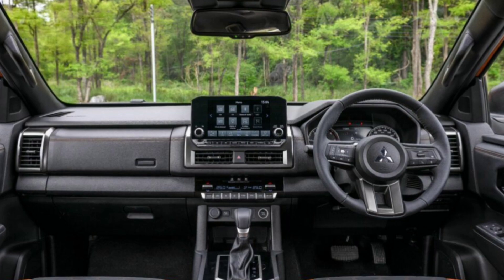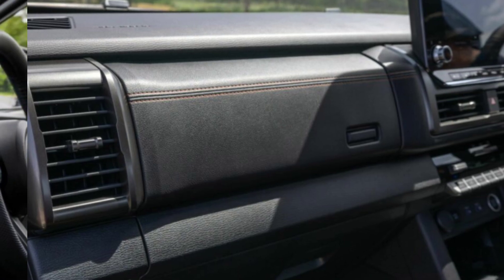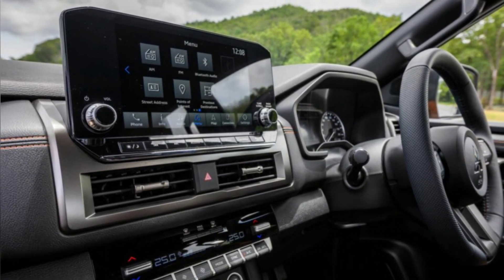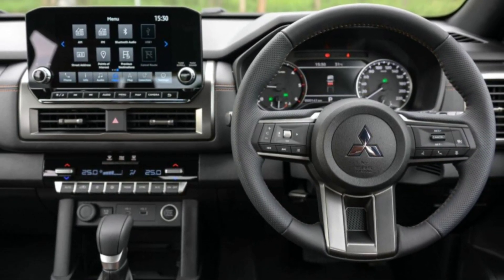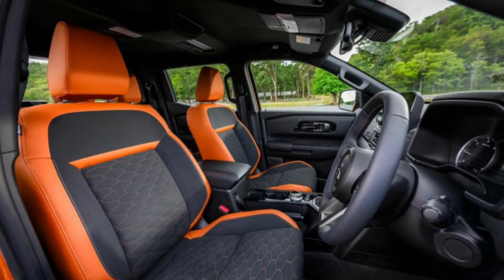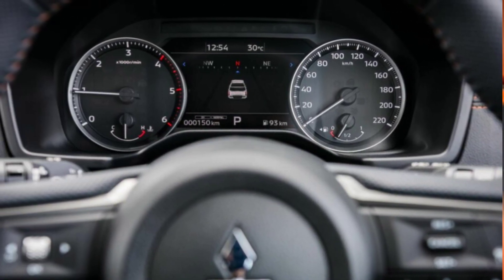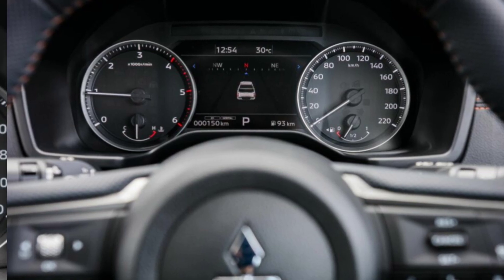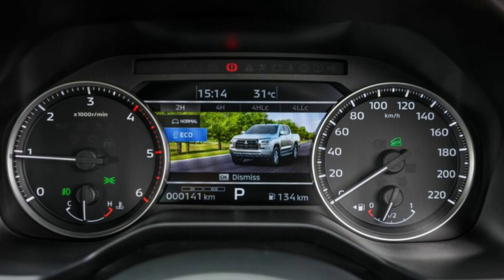Moving inside, the Triton looks more like an SUV than a pickup in terms of design and features. The dashboard features horizontal lines with an Outlander-sourced infotainment display, a screen between analog instruments, aircraft-style controls, soft padded materials on touch points, a wireless charging pad, and storage compartments on the center console. There are also more comfortable front seats with a higher seating position. The U-DASH safety package now features adaptive cruise control, forward collision mitigation, blind spot warning, lane change assist, and rear cross traffic alert.